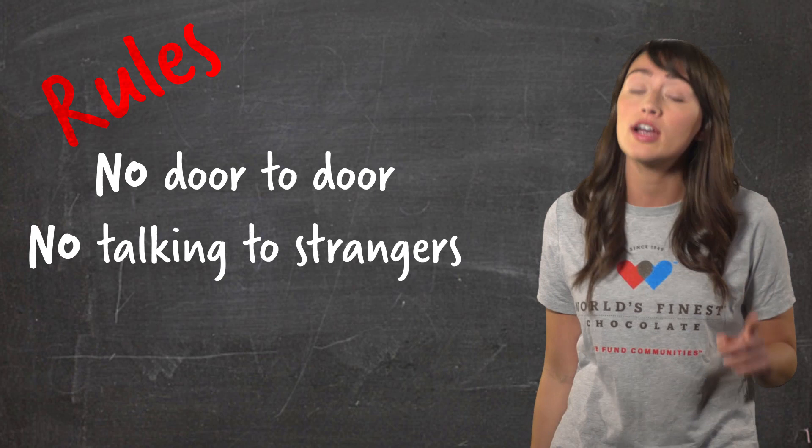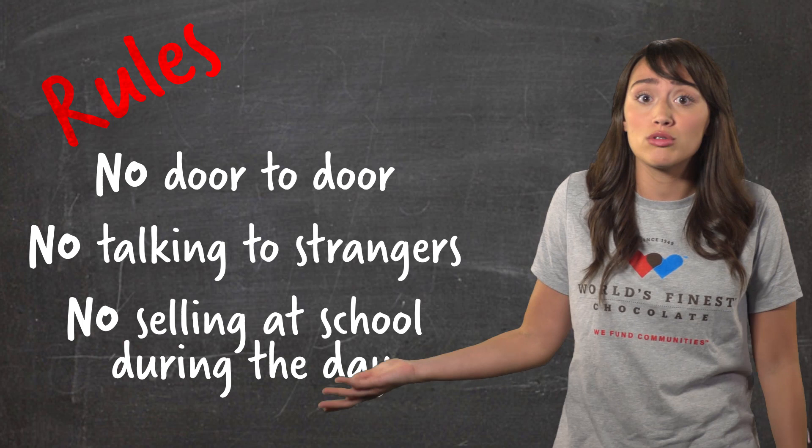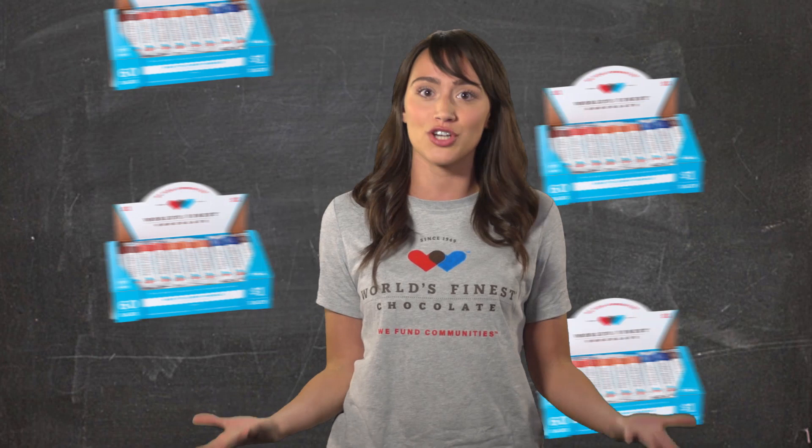Plus, we won't be able to sell the chocolate to our teachers or to other students during the day. So if we can't sell our chocolate at school and we aren't allowed to go door-to-door or talk to strangers, how are we supposed to sell all this chocolate? Well, I'm going to give you some secrets that will show you how to become a super seller, which will make your job of selling much easier. Every super seller knows how to sell cases and cases of chocolate, and also how to win a lot of prizes. Want to know how you can become a super seller? You ask for help.